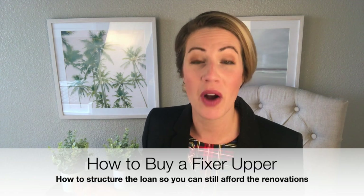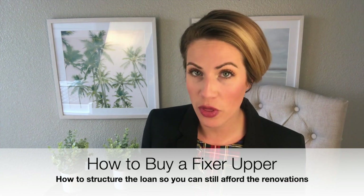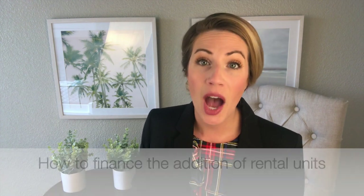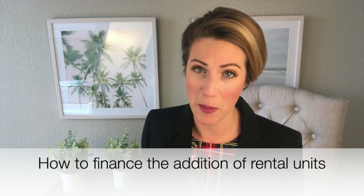In today's video, we are going to talk about how to buy a fixer-upper, how to structure the loan so you can still afford the renovations, and how people are financing the addition of rental units on their property. Our interview is with our favorite mortgage officer, Fred Witt with Movement Mortgage. He's going to give us a clear idea of how to buy and afford a fixer-upper. Let's get right to it.